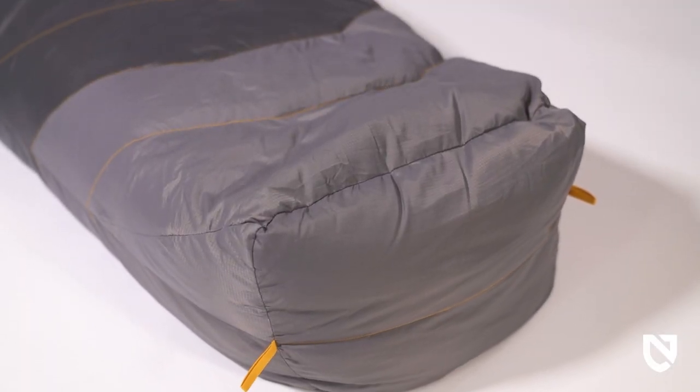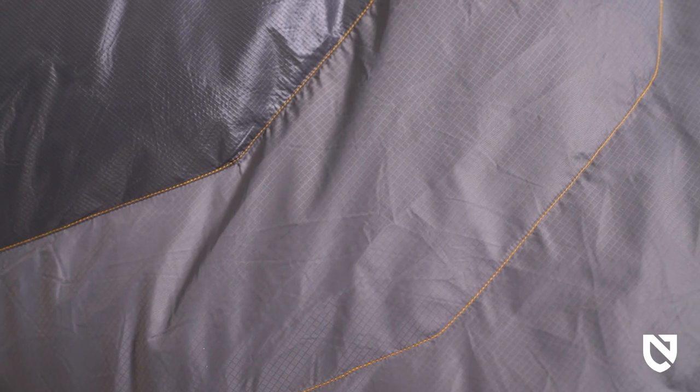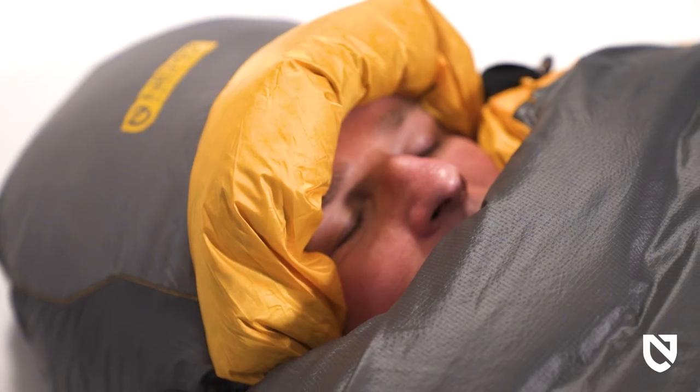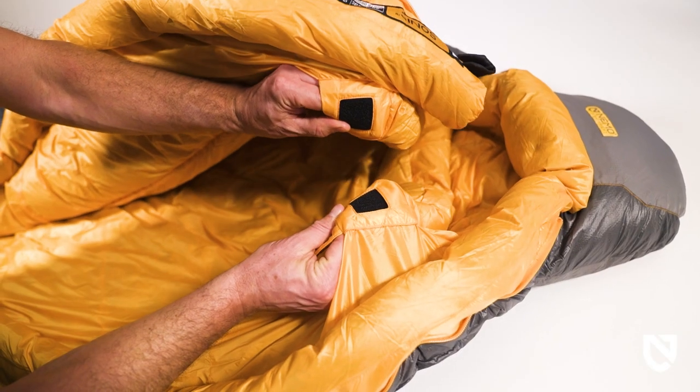Our proven Toaster Foot Box keeps feet warmer, provides a waterproof barrier against tent wall condensation, and protects down from moisture while drying clothes inside the foot box. Our overstuffed hood keeps warmth inside, while a form-fitting, redesigned draft collar helps trap heat around the neck and face.